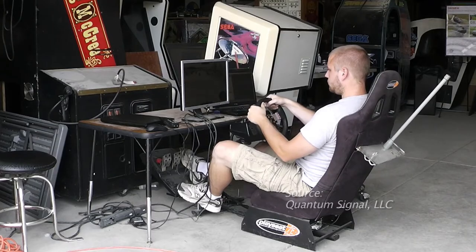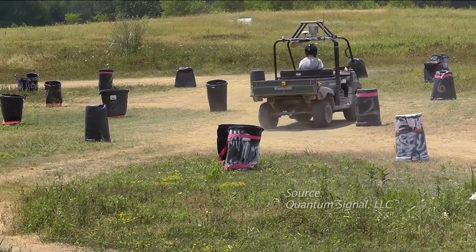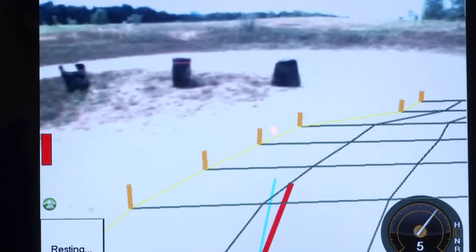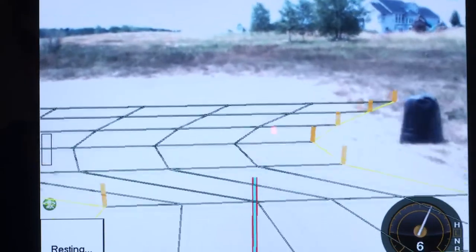The system runs in the background, making sure that what you do is safe. Drivers remotely controlled a modified vehicle on an obstacle course, and when they failed to avoid obstacles, the safety system's laser helped the car steer clear. When you're doing the wrong thing, you actually feel the steering wheel start to pull the right way.